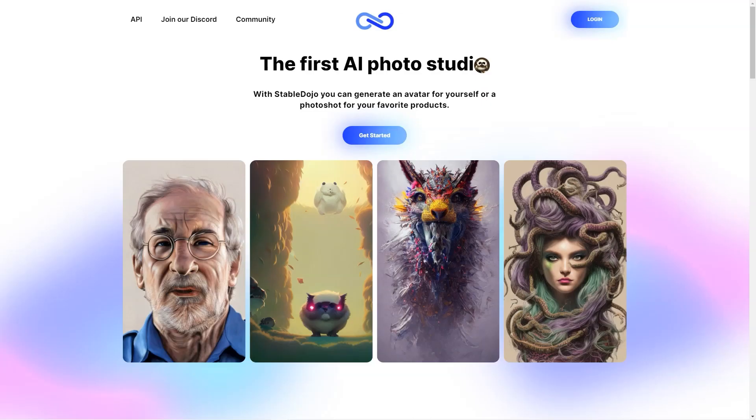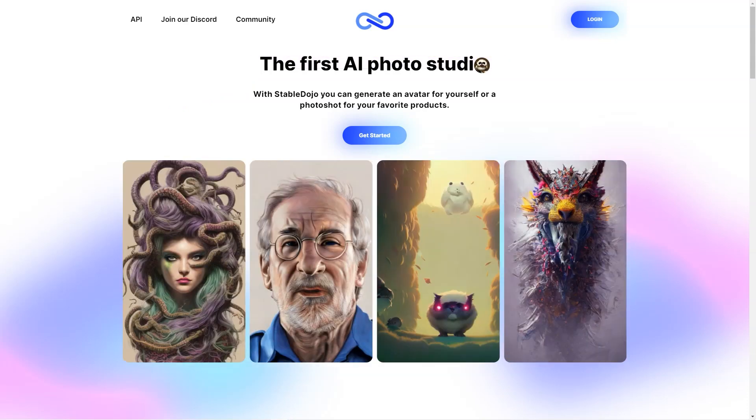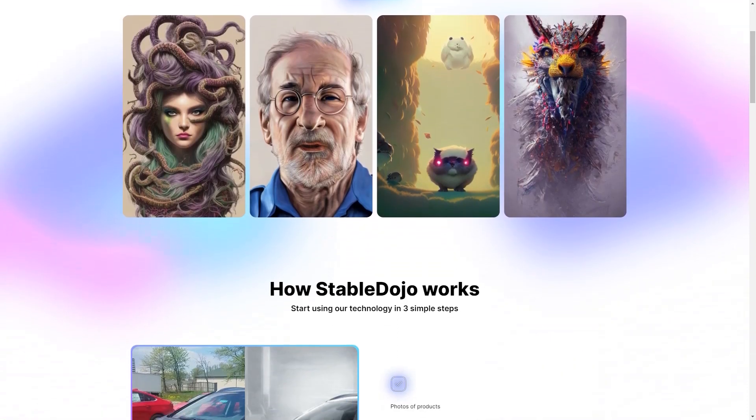The models typically take 20 minutes to run, so you don't have to wait hours to get your photos. And if you're not satisfied with your experience, Stable Dojo offers a 14-day money-back guarantee, so you can try it out risk-free.